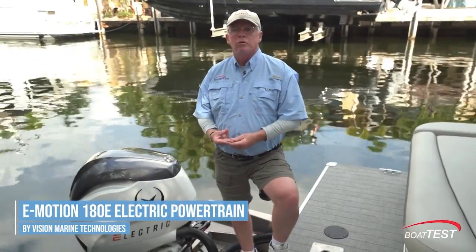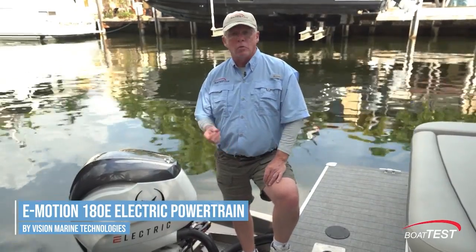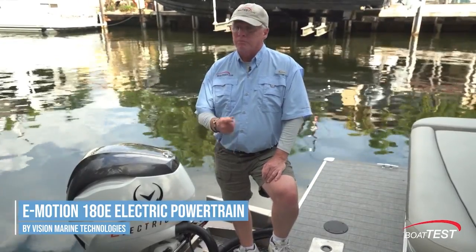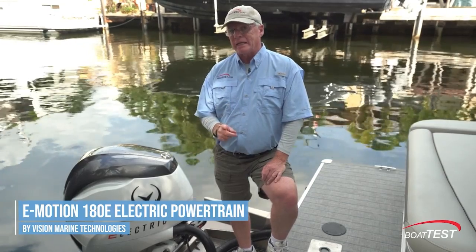Torque, ease of handling, maneuverability, and most of all, the quiet — there are certainly a lot of things to recommend the 180-horsepower engine from Vision Marine Technologies. That's my full inspection. For BoatTest.com, I'm Captain Steve. We'll see you quietly on the water.